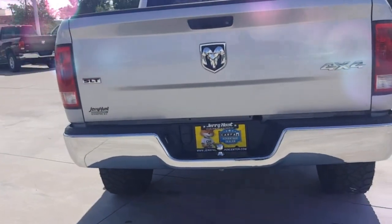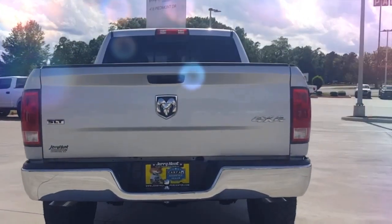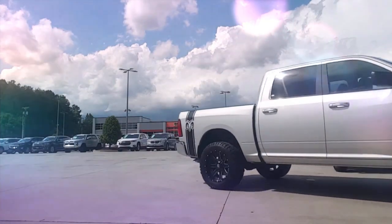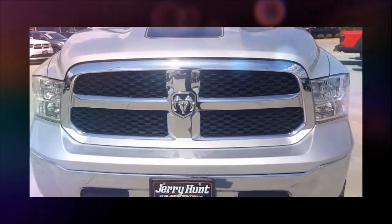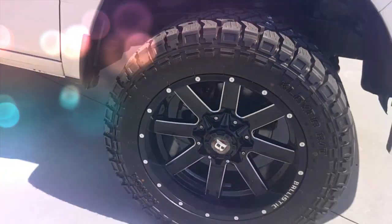Here we are inside the 2018 Ram 1500 that we've got in stock right now over here at Jerry Hunt Supercenter. It's really nice on the inside — it's super roomy. You've got the full-size backseat back here and you've also got the center console that folds up to give you an extra seat. Always love that feature, and it's a console whenever you're not using it as a seat.